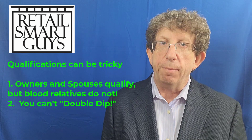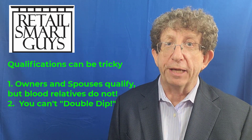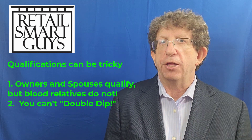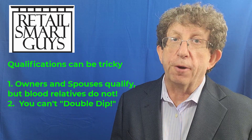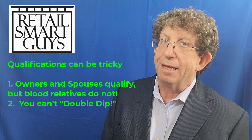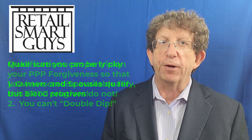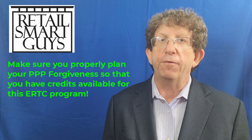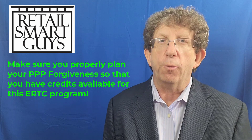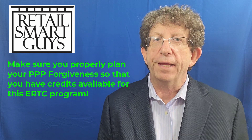The second thing you have to know about is you can't double dip. What do I mean by that? If you've got PPP money and you're applying for forgiveness, a good chunk of it has to go to payroll, but there are also portions you can use for other things like rent, vendor invoices, or safety equipment for your employees during COVID. If you're smart about how you do your PPP forgiveness, you leave yourself dollars available to use towards the ERTC tax credit. So you have to think strategically about how you do your PPP forgiveness and how you apply for the ERTC.